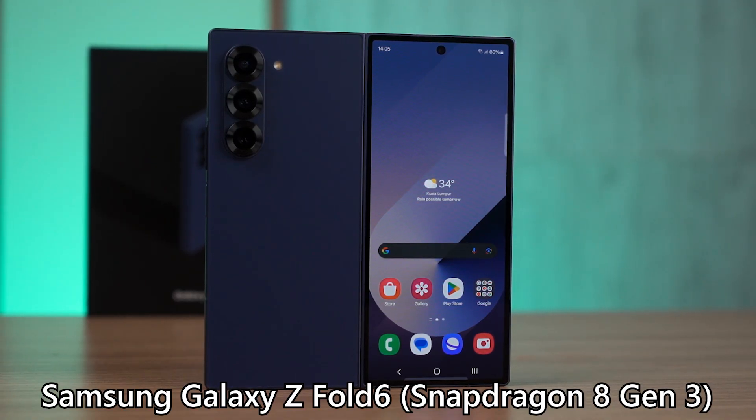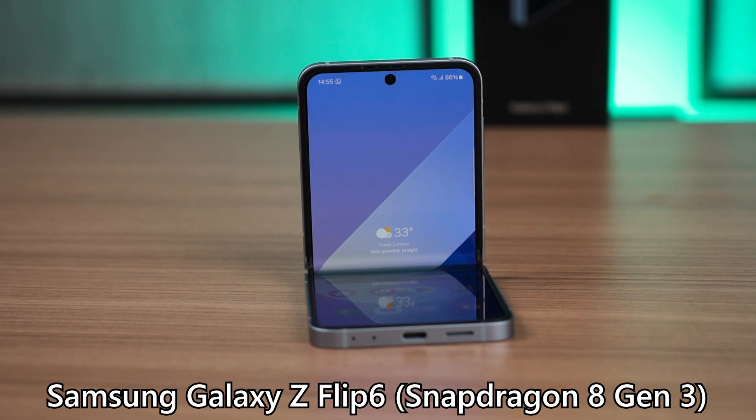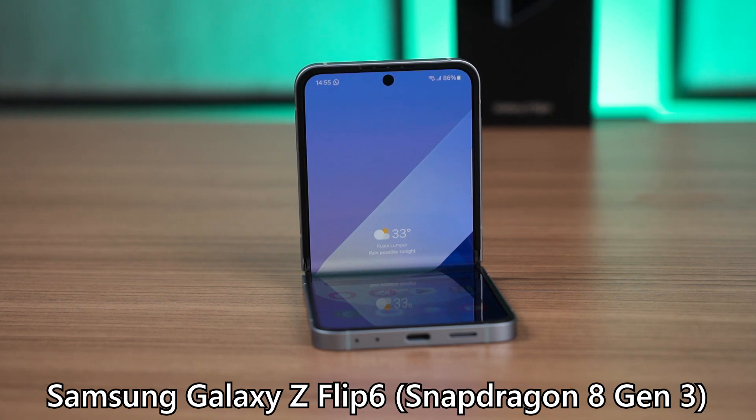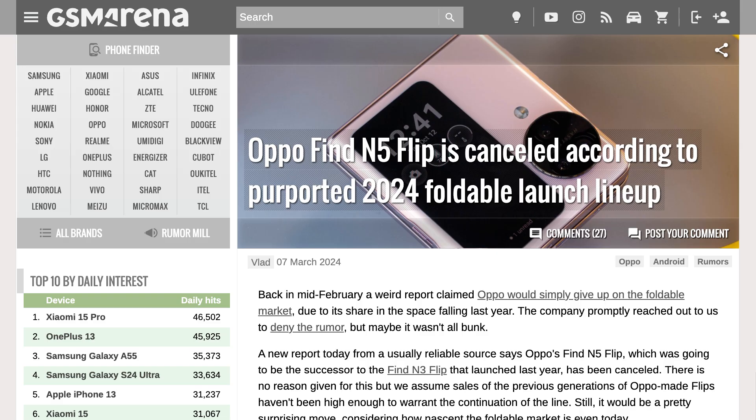We are not going to talk about flip and fold phones this year because we only tested the Galaxy Z Fold 6 and Z Flip 6, and they were both very incremental upgrades compared to the previous generations. Plus, OPPO seems to have given up on their foldables as well.